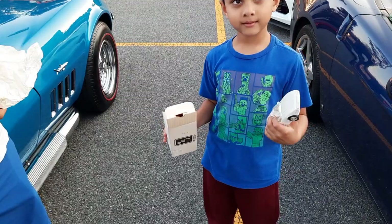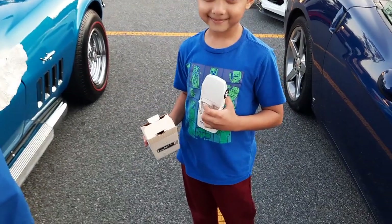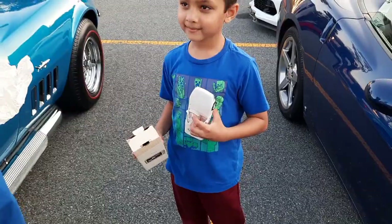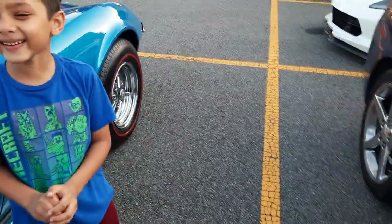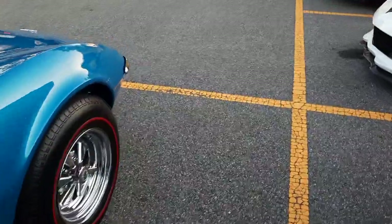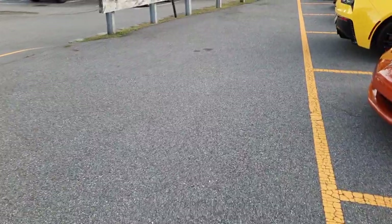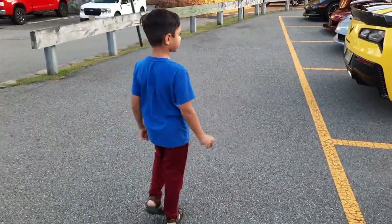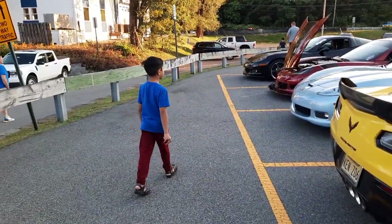Evan, would you like to sit in a Corvette? Yeah? You can, as long as it's all right with your dad. Follow me. See the one with the hood open? That's the one you're going to sit in.